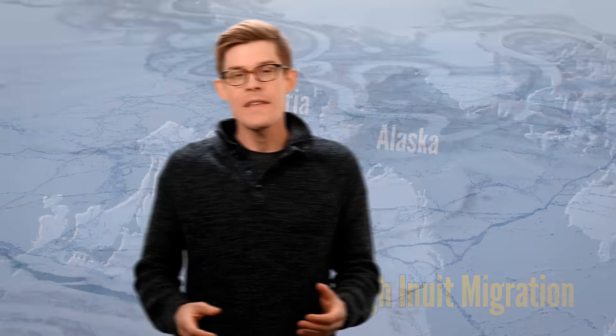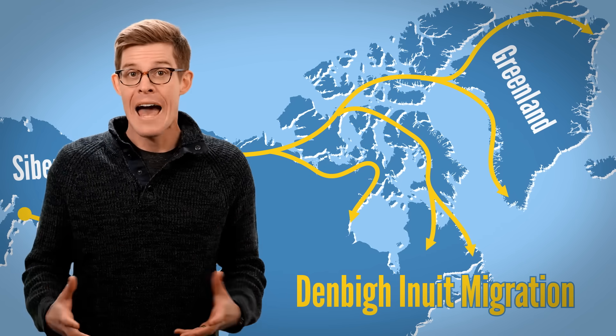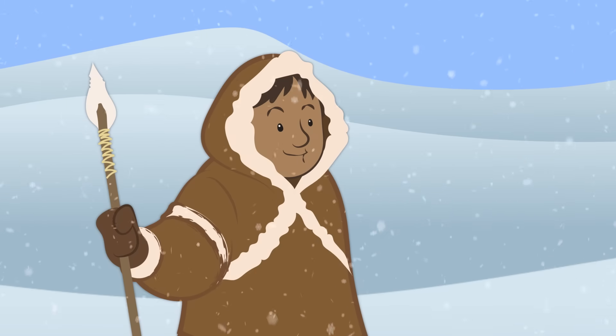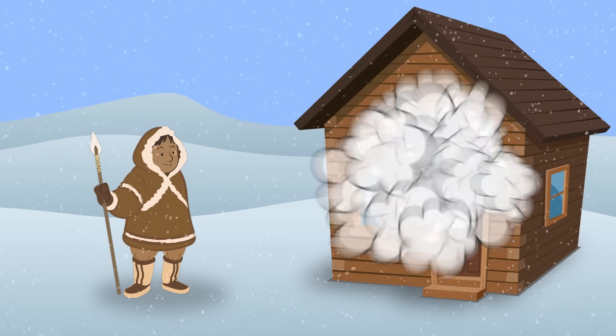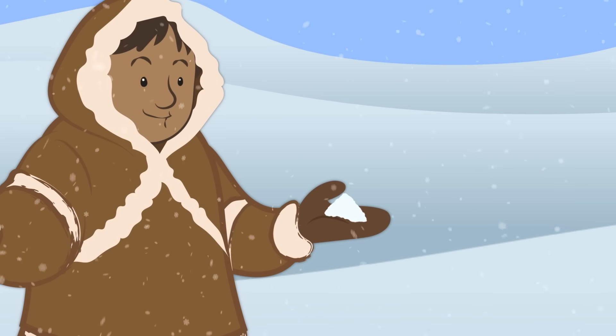The vast frozen Arctic is one of the most forbidding environments on our planet, yet the Inuit have managed to live there for about 5,000 years. Out on the pack ice, winter temperatures reach 50 degrees below zero, and when it's that cold, surviving means finding shelter. It's not an area known for its forests, so nomadic hunters learned to build with the only thing available: snow.